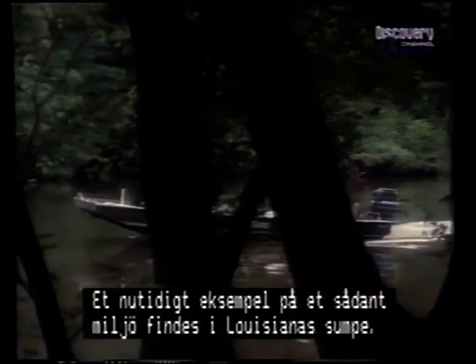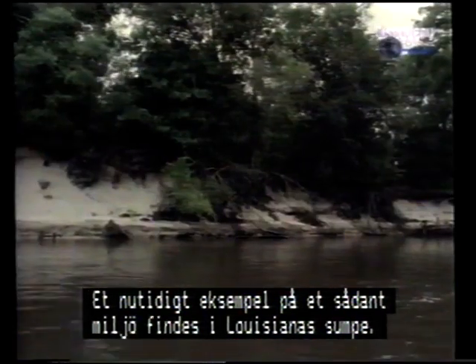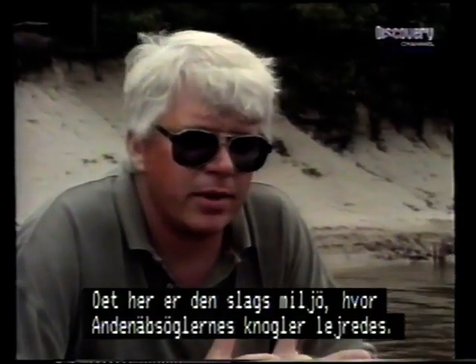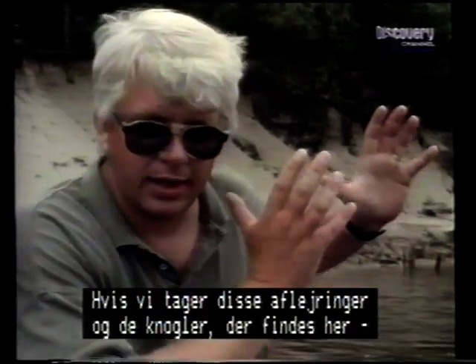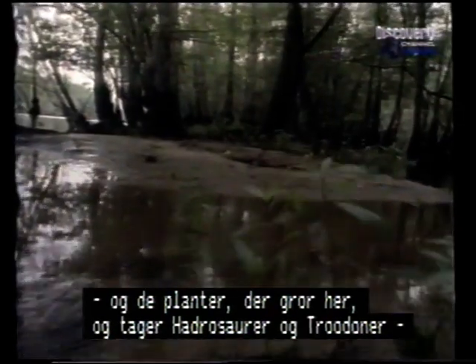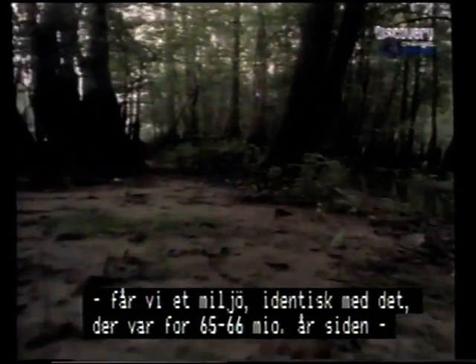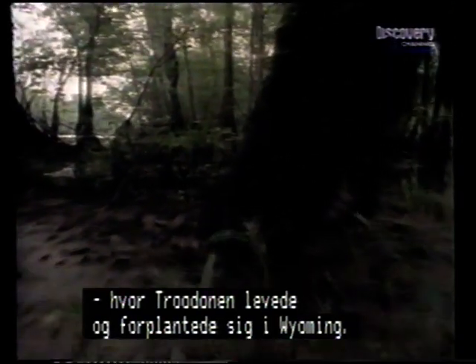A living example of this environment is the swampy ecosystem of Louisiana, Craig Durstler's home state. The natural levee deposit visible here is the kind of environment where duck-bill bones were accumulating. All you have to do is take this sediment, the bones incorporated inside the plant debris accumulating in this area, and put the duck-bills into it — put the Troodons in — and voila. The environment is virtually identical to what it was like 65 or 66 million years ago when Troodon was roaming and taking care of its young in Wyoming.